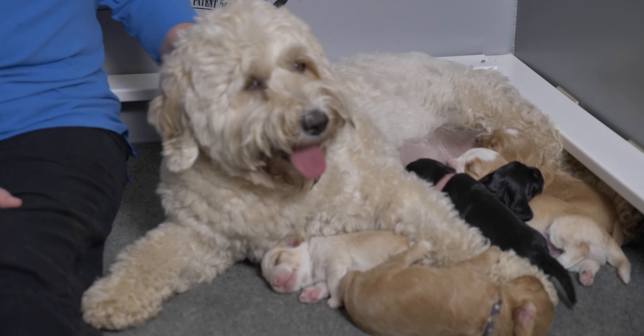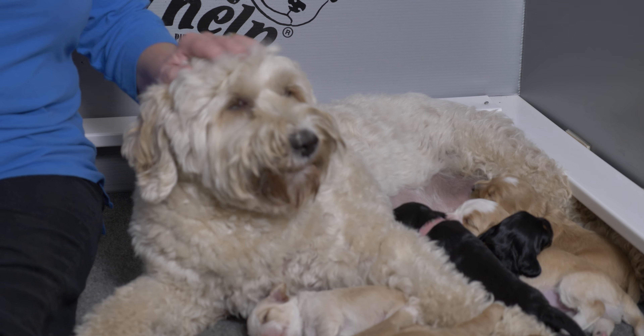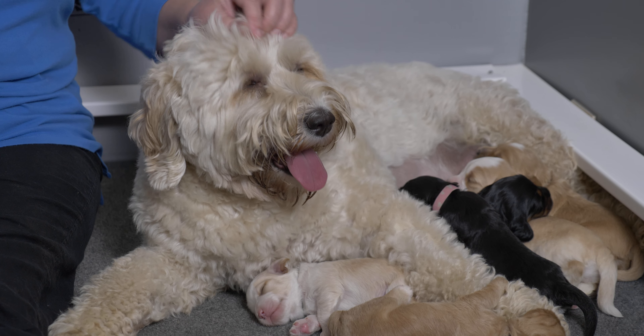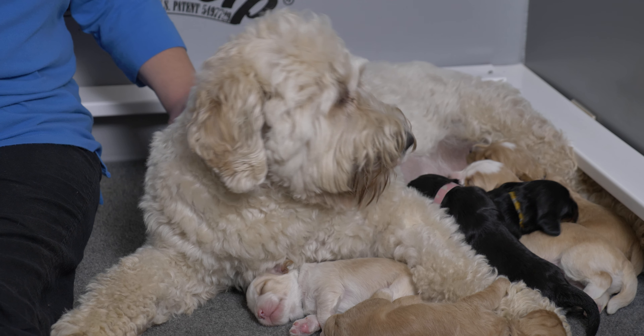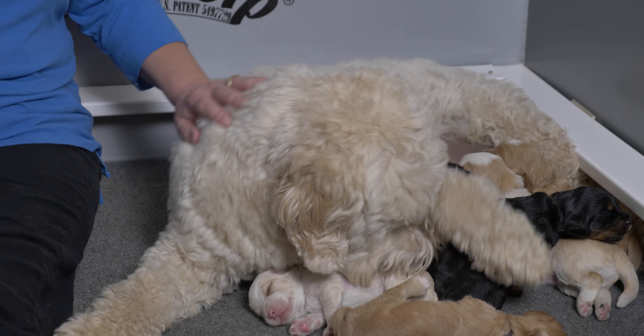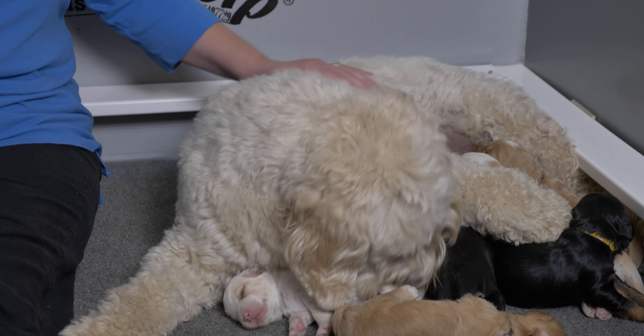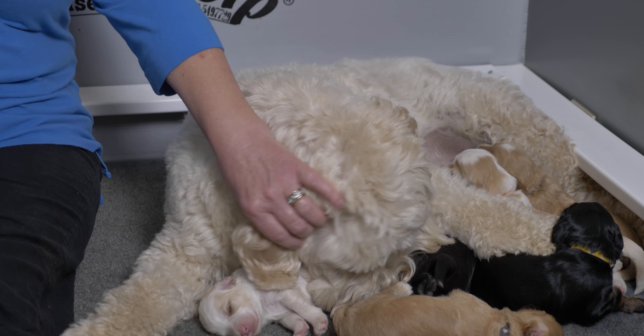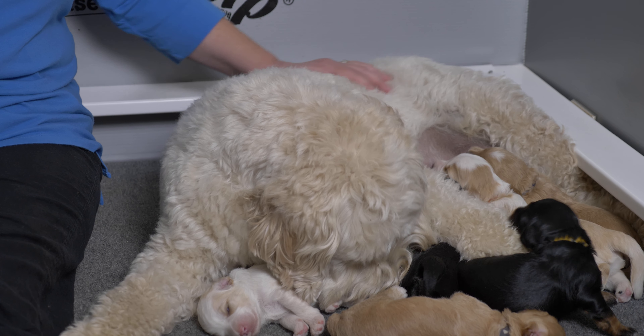We'll start with Spirit, our beautiful Mama Labradoodle. This is Spirit's retirement litter and I think she probably feels she's ready for retirement. She has had four litters and all of her litters are always beautiful Labradoodle puppies. She is one of our experienced moms and she does just a fabulous job raising her puppies. She's very caring, very gentle, and takes excellent care of them. You can see they're all spotless with gorgeous gleaming coats.